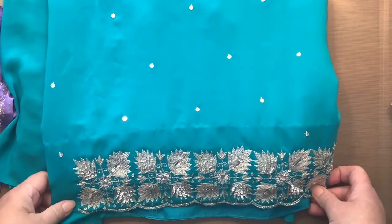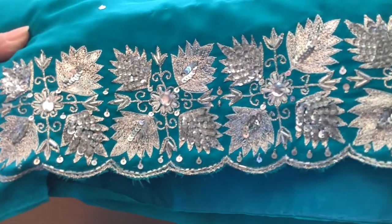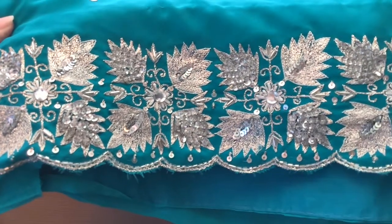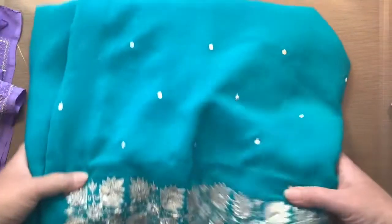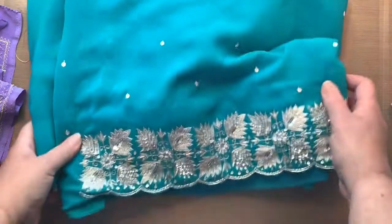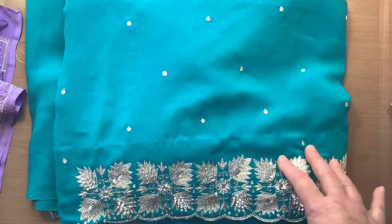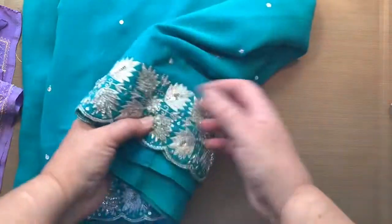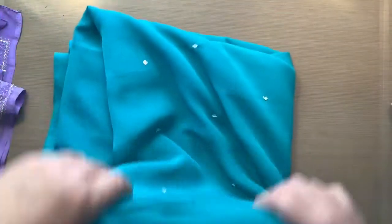Now the saris! This first one is a beautiful turquoise — look at all the sequins and the embroidery, beautiful silver detail, and little gems with sequins going up the fabric. I really hope the camera is picking up this color; it is the most beautiful turquoise ever. This is a huge, heavy piece of fabric, and it was only $5.